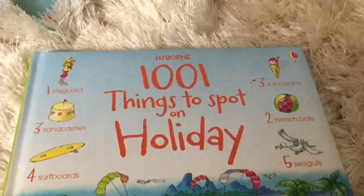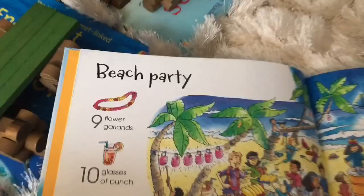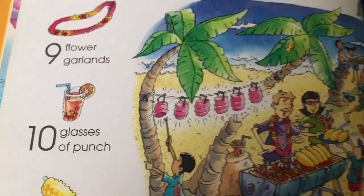Let's have a look at this one — "One Thousand and One Things to Spot on Holiday." Let's start at the beach party and look for nine flower garlands.